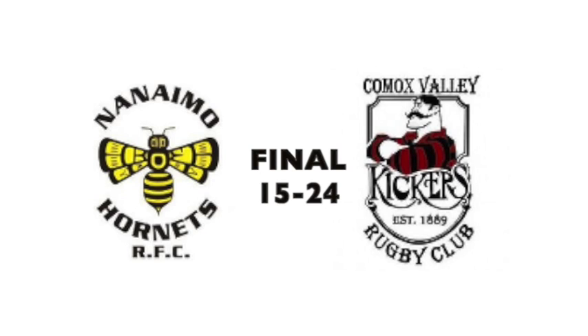Comox Valley Kickers the winners of this women's first division matchup. Final score: 24 for Comox, 15 for Nanaimo.